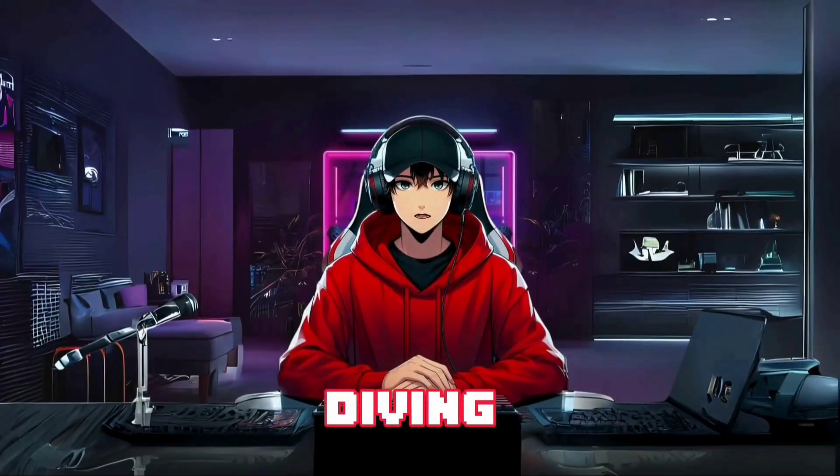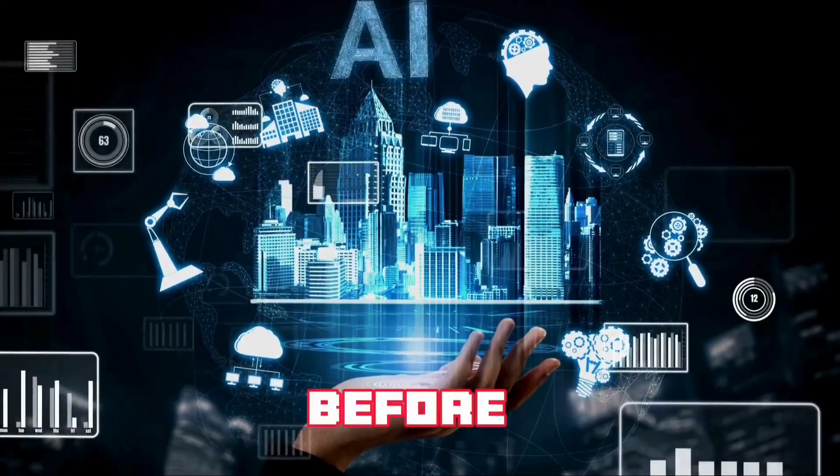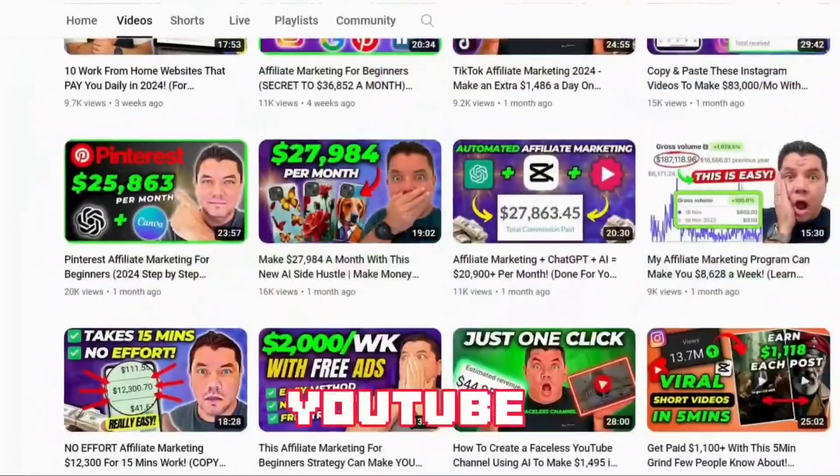Hi there viewers! Today we're diving deep into the world of creating a faceless YouTube channel using nothing but free AI tools. But before you roll your eyes and think, not another one of those videos, I promise you this isn't your typical YouTube guru spiel.